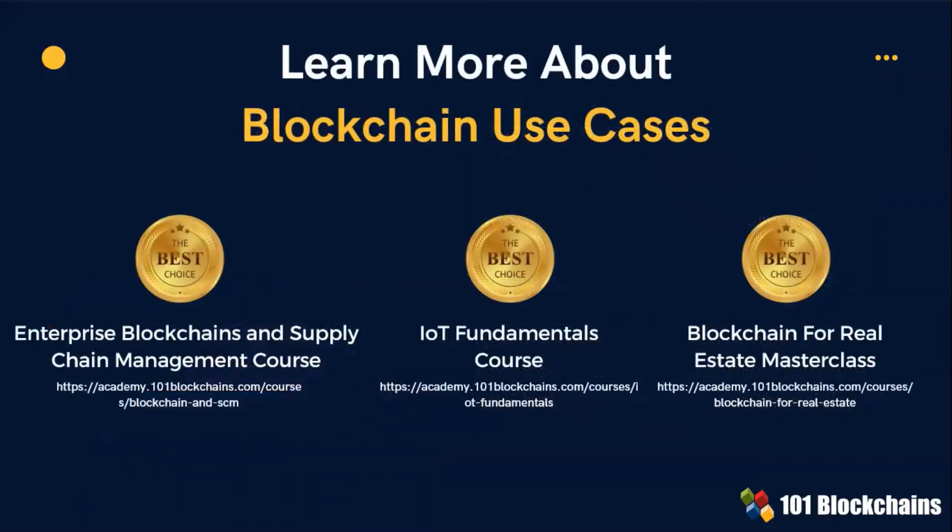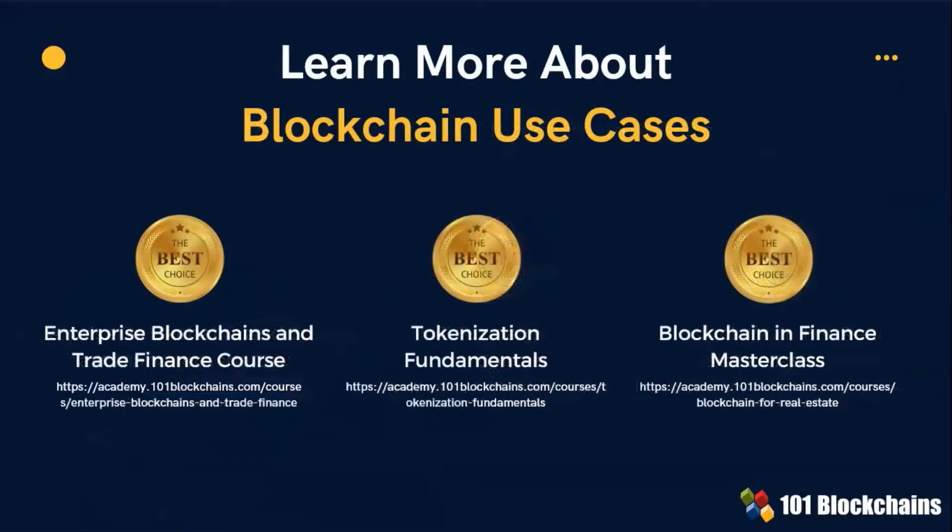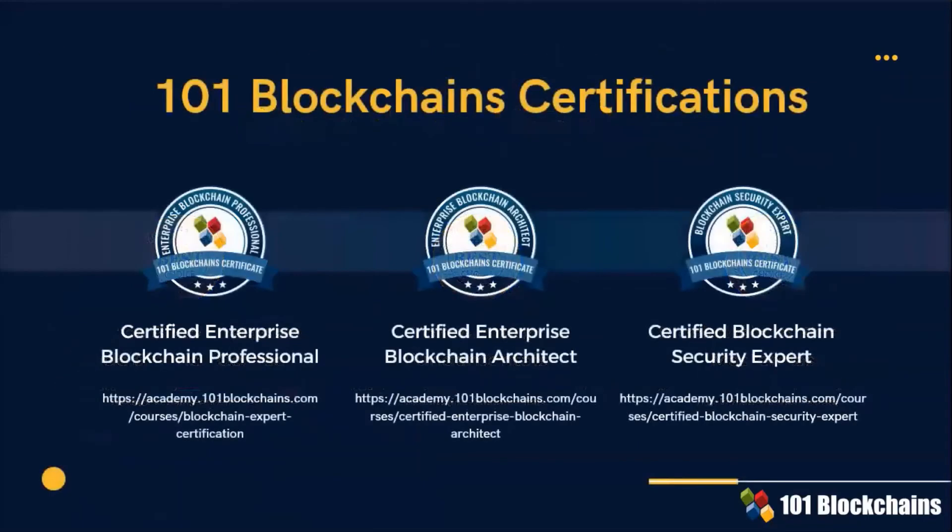101 Blockchains offers the opportunity to deepen your expertise by following additional courses. Using all of these courses, you can learn more about how blockchain can offer its benefits for each sector. There are two options to improve your career as a blockchain professional: the Certified Enterprise Blockchain Professional course for all professionals, and for engineers, developers, and IT managers, the Certified Enterprise Blockchain Architect course and the Certified Blockchain Security Expert course. We always recommend students to take all courses to gain a wider and solid knowledge of enterprise blockchains.